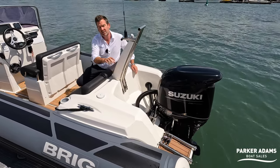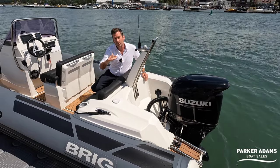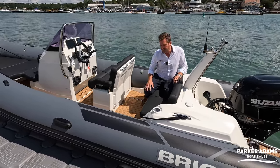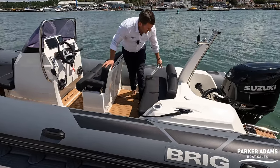On the back bathing platform there's a teak effect finish — this is a soft teak, not actual teak. It's what we call a Vatadek, a kind of foam material. It's all throughout the boat, nice and soft underfoot, so when you're barefoot it's really pleasant. On the back here we've also got a couple of cup holders.